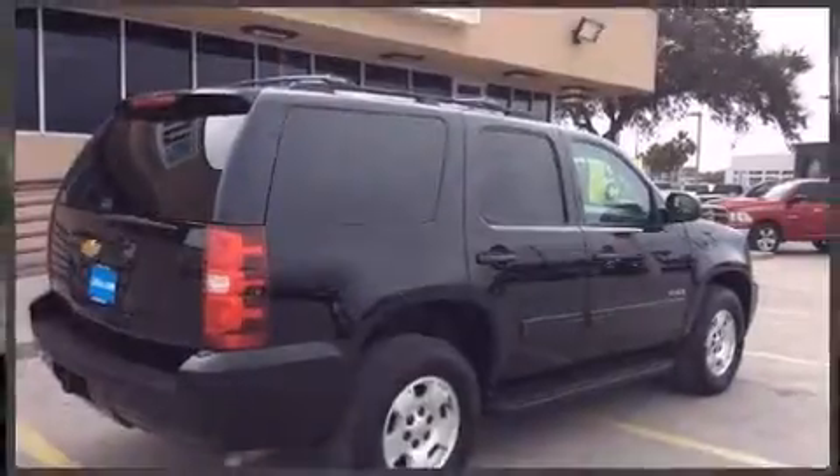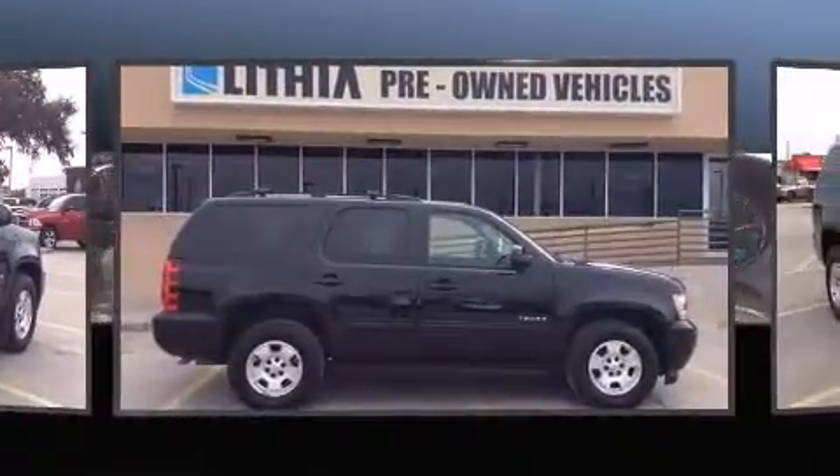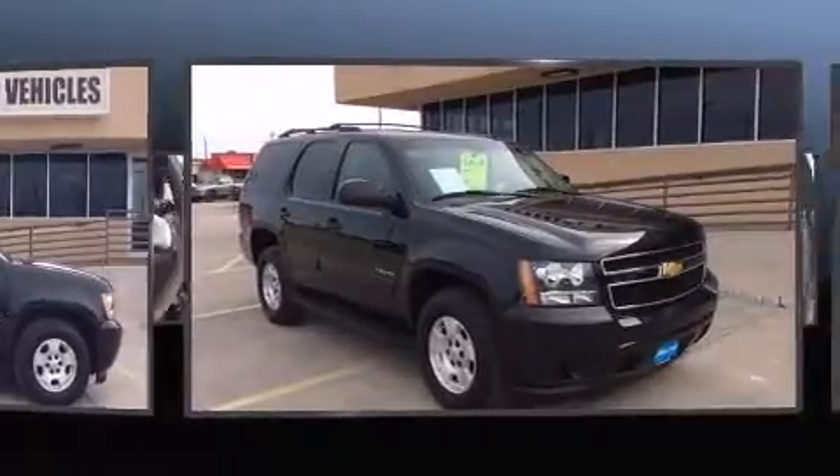Come test drive this 2014 Chevrolet Tahoe. Under the hood you'll find an 8-cylinder engine with more than 300 horsepower, and for added security, dynamic stability control supplements the drivetrain.